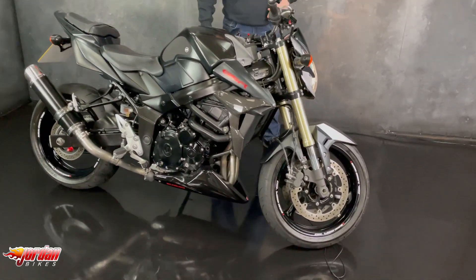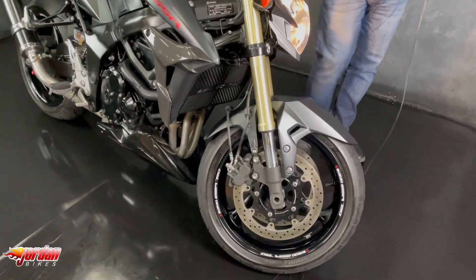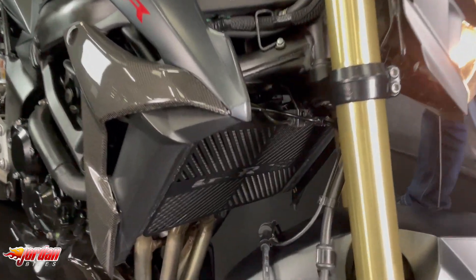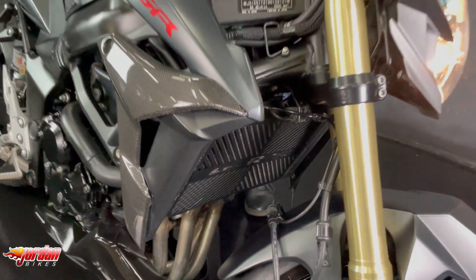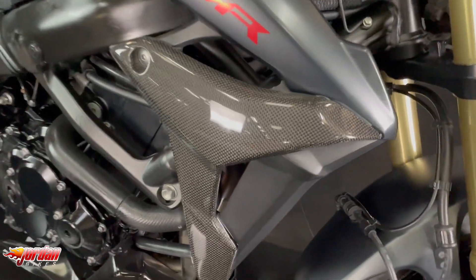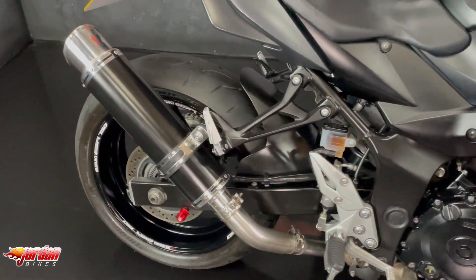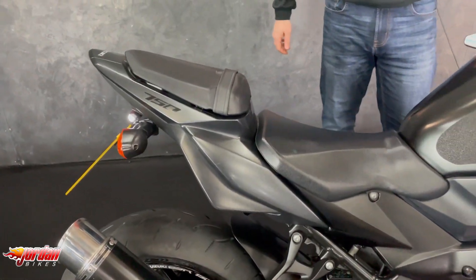Finished off in the satin black. They come with ABS on this one. It's also got the aftermarket levers and the bar end mirrors. It's got a tail tidy here. The aftermarket exhaust on there as well — sounds pretty sweet. You've got some protection on the side there as well from RNG.